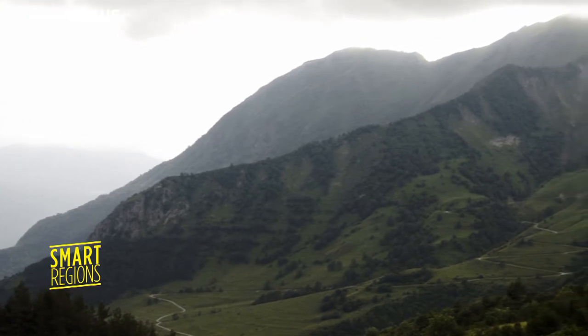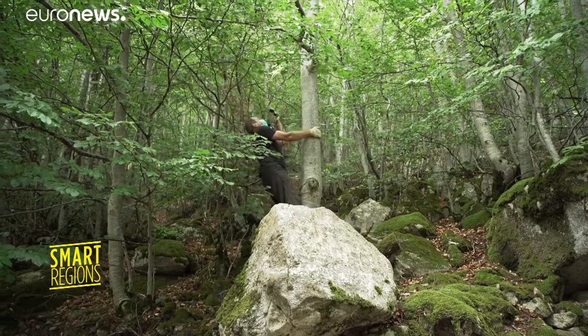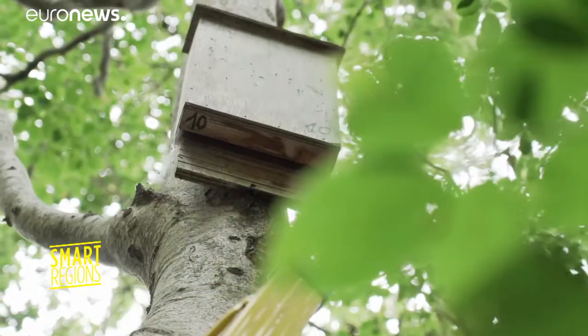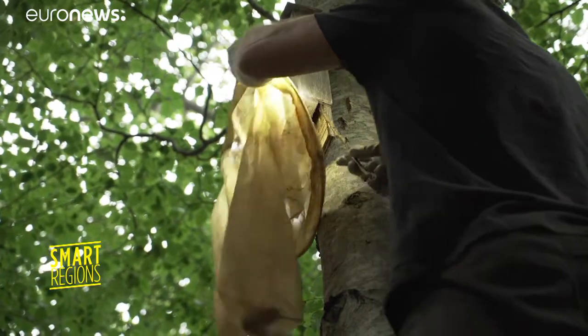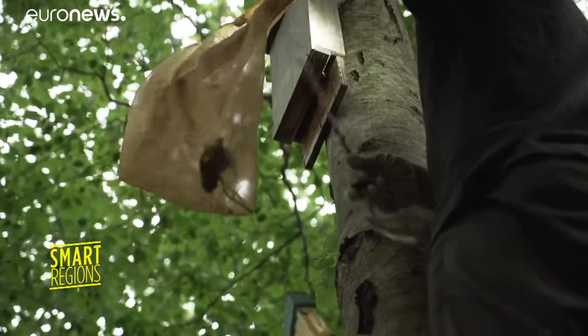Not only will it be used for the detection of Covid, but it will also help to prevent new pandemics. Jordi Serracobo is part of the project. He studies what is referred to as reservoir animals, such as here in the Pyrenees.